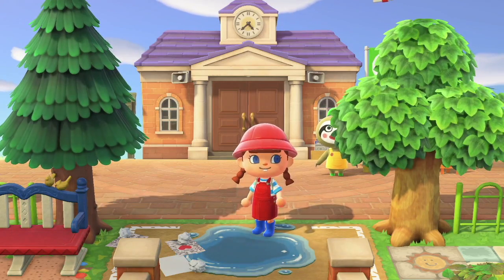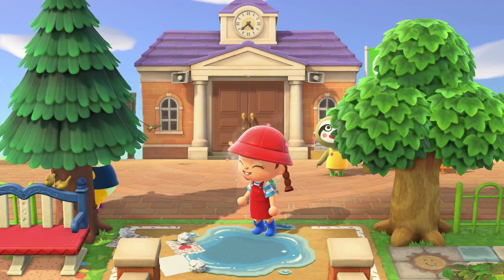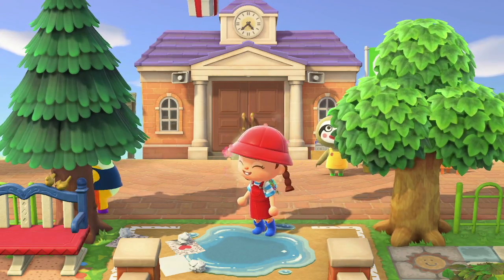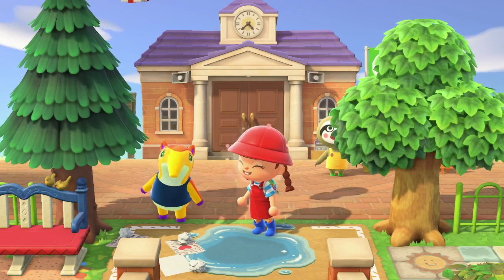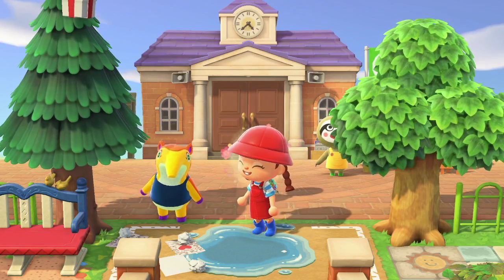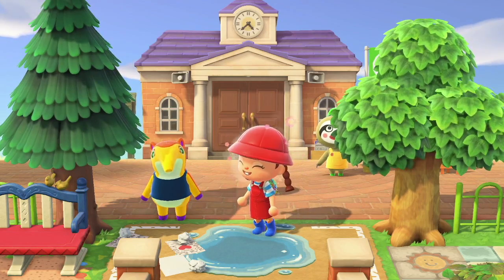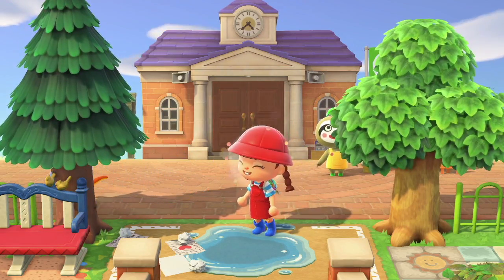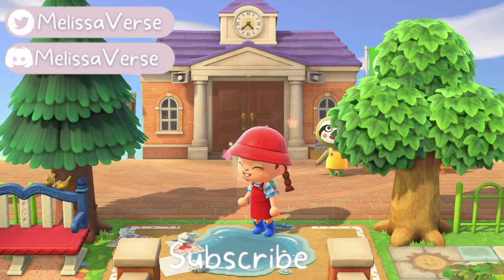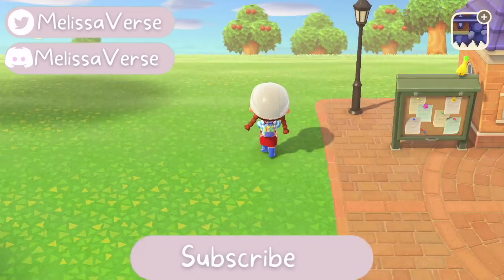Hello everyone and welcome back to another video of me building on my new kidcore rainy kidcore island, Puddle. Today we're going to be building a little area off to the left side of Resident Services. I asked you guys for suggestions and I was suggested to build a little train station, so that's what I'm doing today — the tracks behind Resident Services and all that. Before we get started, I'd love if you could like, comment and subscribe and come join the Jellybean family. Now let's get building.